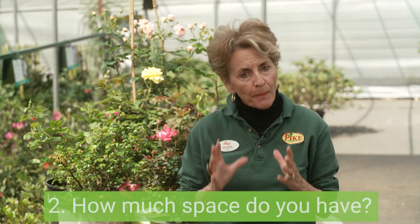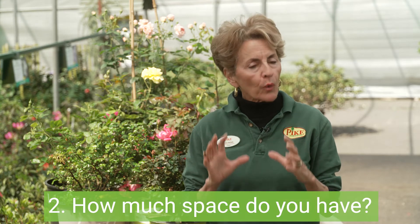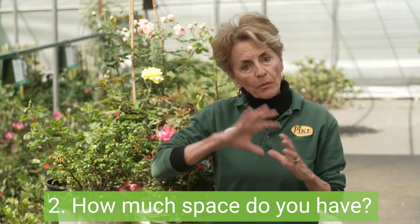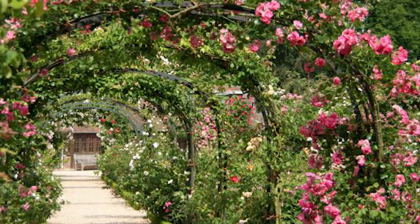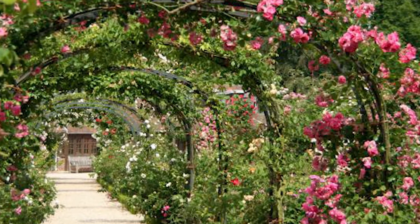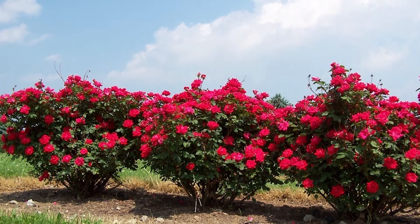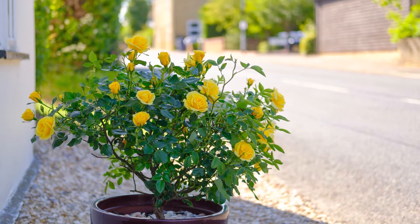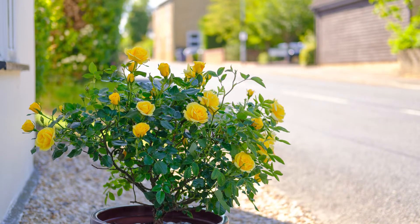Number two: how much space do you have? There is a great variety in roses' growing habits. They grow from climbers that reach 12 feet or higher, as you would put over a trellis, to a shrub rose that can reach six feet wide and tall, to compact options that only grow two to three feet. So whether you have a giant landscape or you just want to fill a couple of pots on your patio, you can find the right rose for your space.